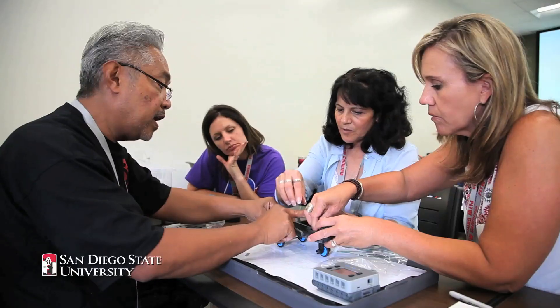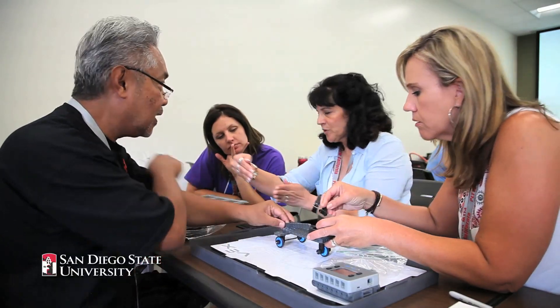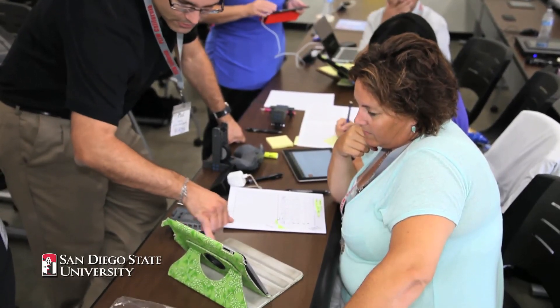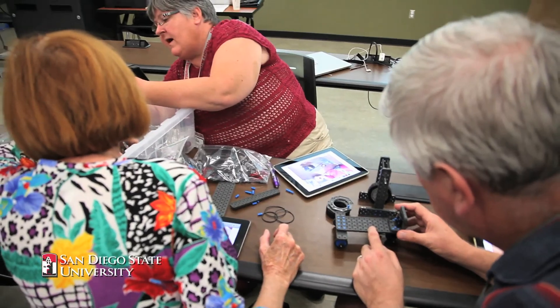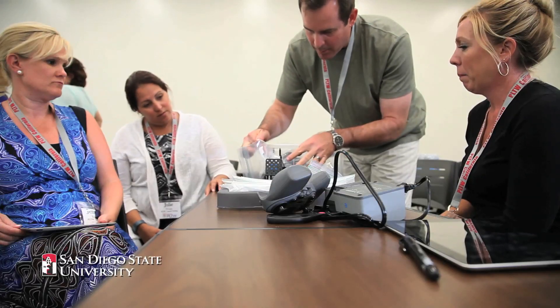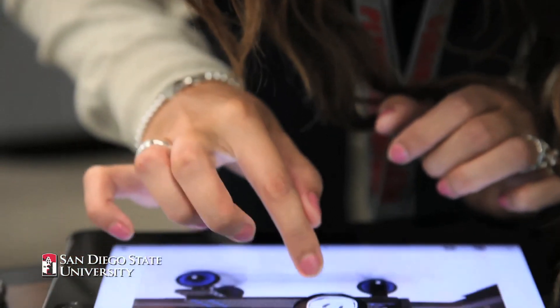I hope that the teachers today take away that this program is engaging — it brings science, technology, engineering, and math to life. You will see amazing things with your kids if you give them the opportunity. They will go places you never thought for them. If you set the bar here, they're going to not only meet that bar but go above and beyond.